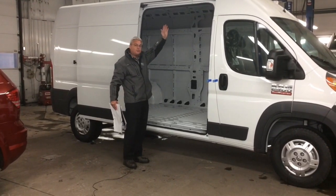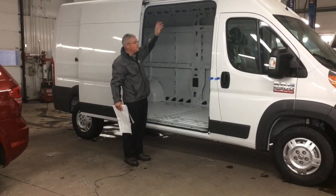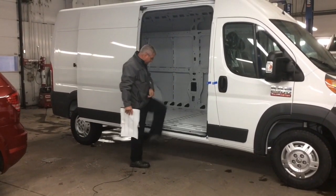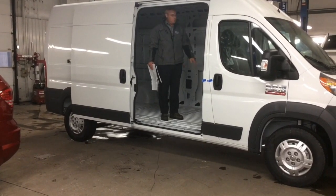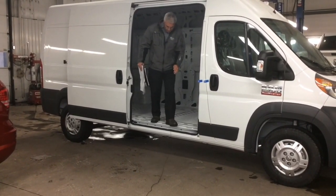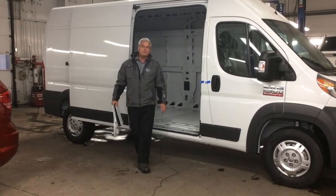It's got a 6'3" ceiling height from floor to ceiling. I'm 6 foot, and when I stand up in here I've got lots of headroom — still a few more inches to go. So it makes it a vehicle that you could actually work in the back of during those winter months.